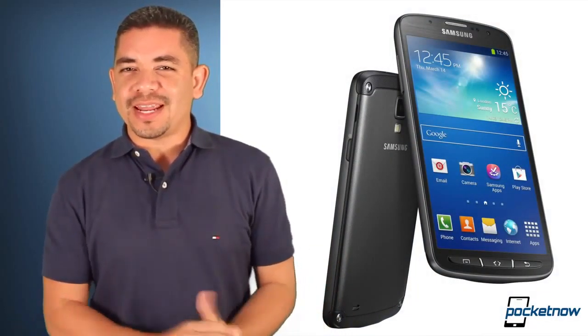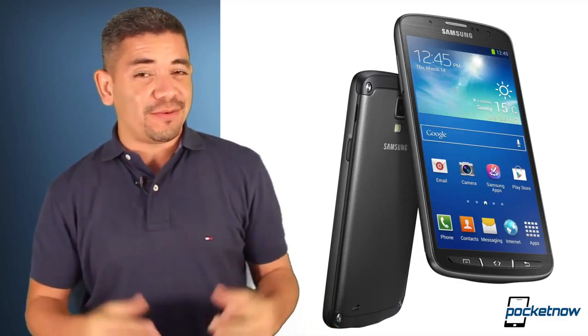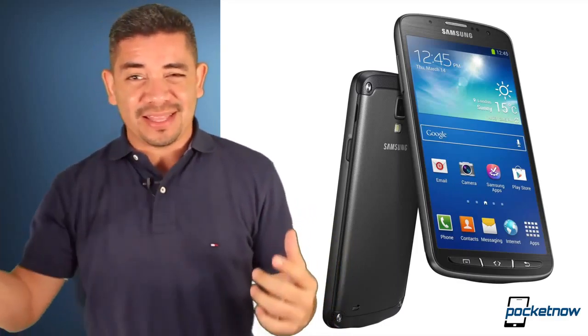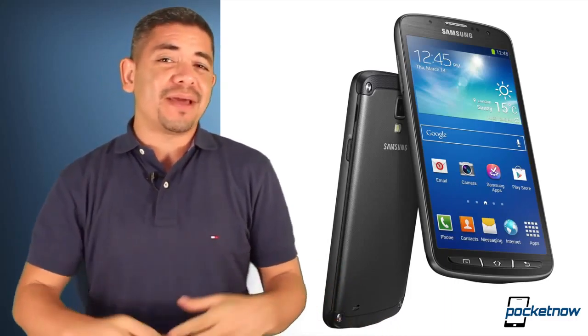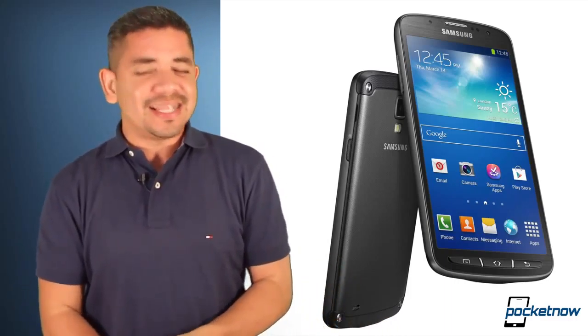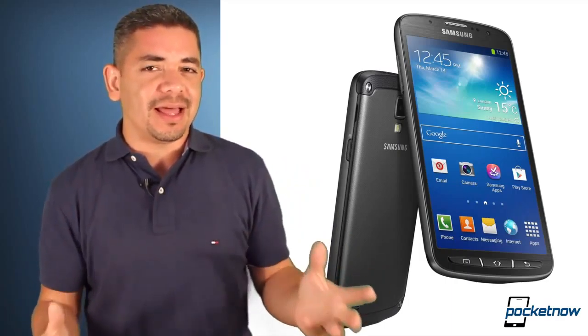Now let's talk about some deals. Over the weekend, AT&T announced they're dropping the price tag on all their smartphones — even ones released just the last couple of days, like the Galaxy S4 Active — by $50. It doesn't matter which smartphone you want; it's $50 off from now through the end of June if you buy the phone online. Links in the description for the details.